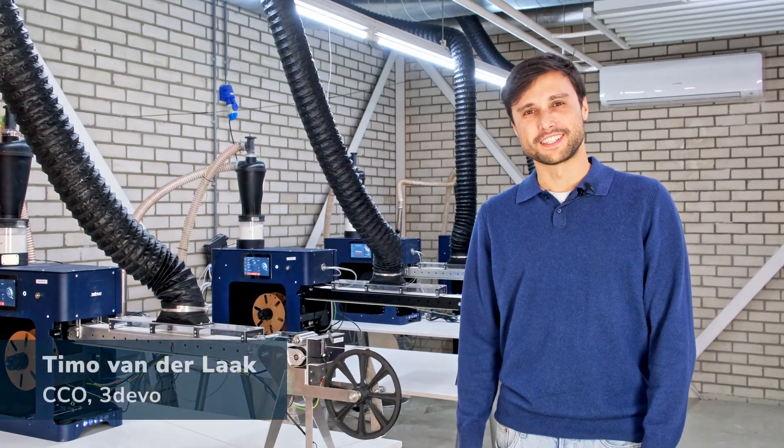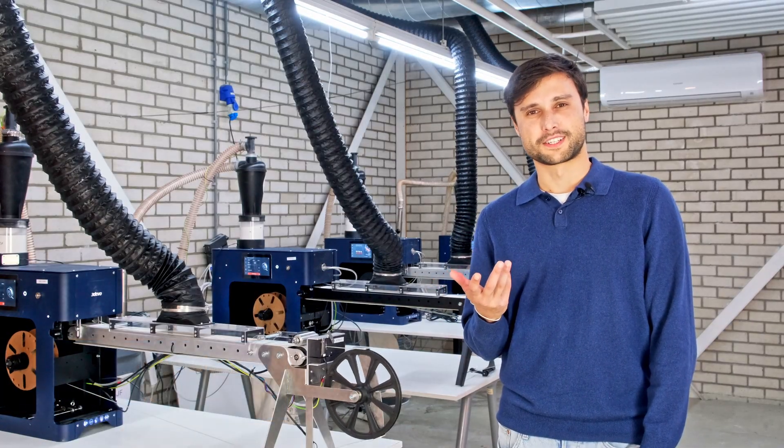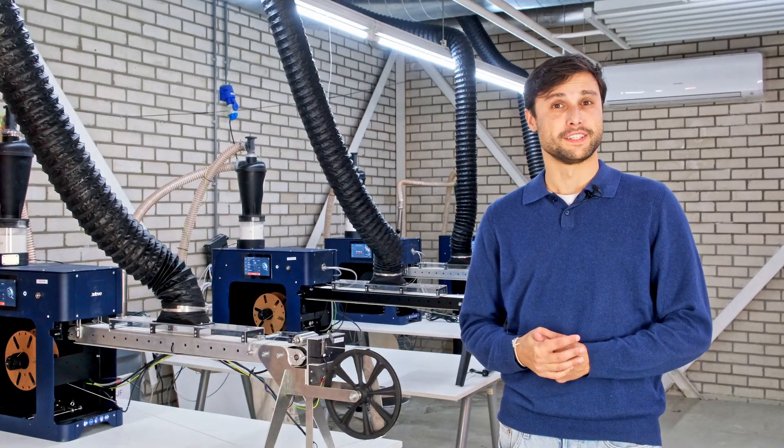This year at Formnext we'll be showcasing how we can recycle powder waste from 3D printing techniques such as SLS and MJF printing into new filaments.